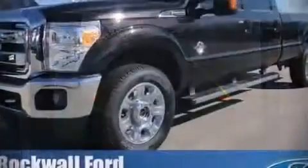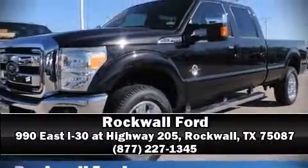Our sales reps are knowledgeable and professional. Come on in and take a test drive. We'll see you soon.